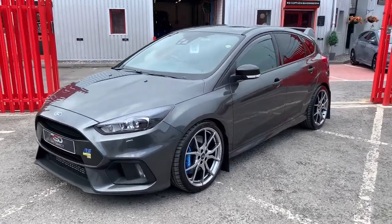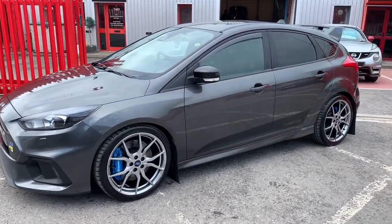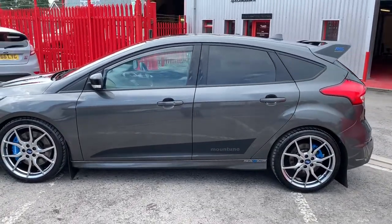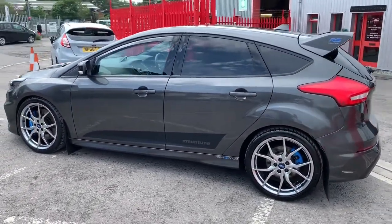Fresh stock just arrived at RS Direct Bristol. This is a one owner from new Ford Focus RS, finished in the gorgeous magnetic grey.